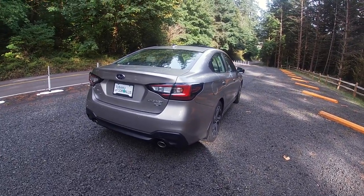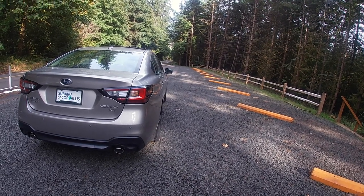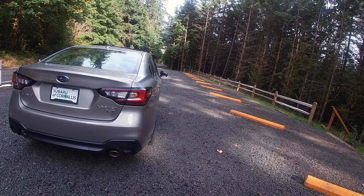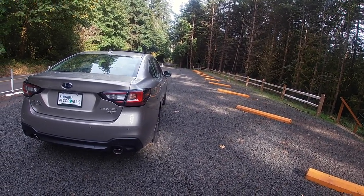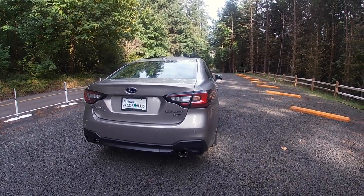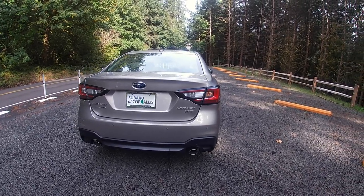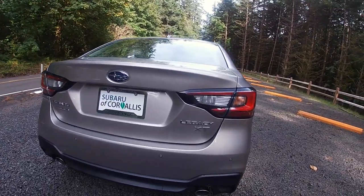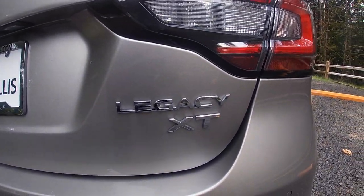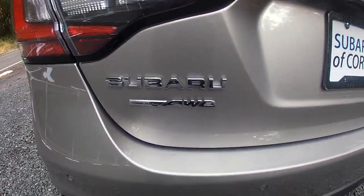Coming around to the rear, the tail lights are also redesigned just like the headlights. These tail lights look more like the tail lights you get on the Subaru Impreza sedan — just a little bit bigger and adjusted to the bigger Legacy. As you can see, it has a Legacy XT badge on one side and the Subaru Asymmetrical All-Wheel Drive badge on the other side.